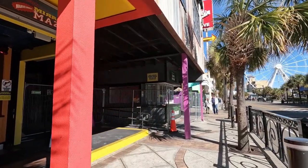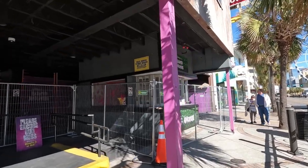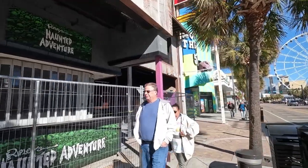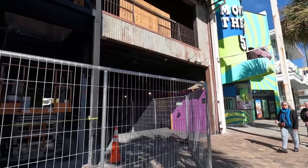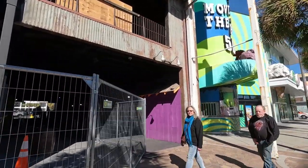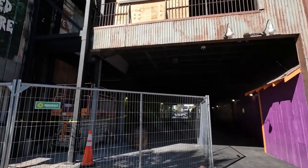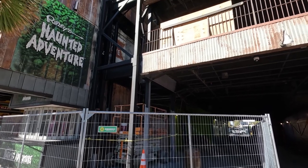Up next is the Haunted Adventure. The Haunted Adventure is going to be rethemed — you can see they've got some construction barriers up here. It is going to be rethemed to be a 1908 murder mystery. I don't have a lot more details than that, so I don't know if you're actively trying to solve a mystery while you're inside or if it's just rethemed to be that type of a haunted adventure.